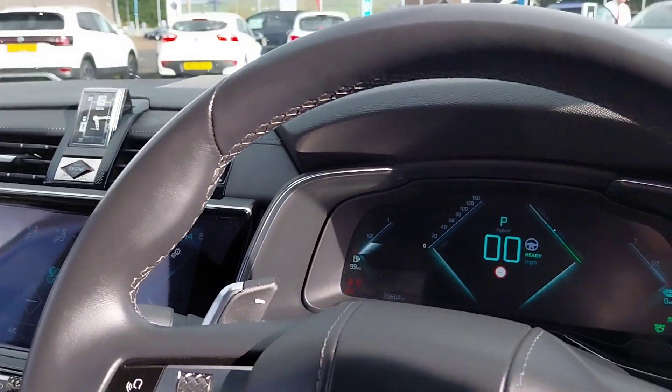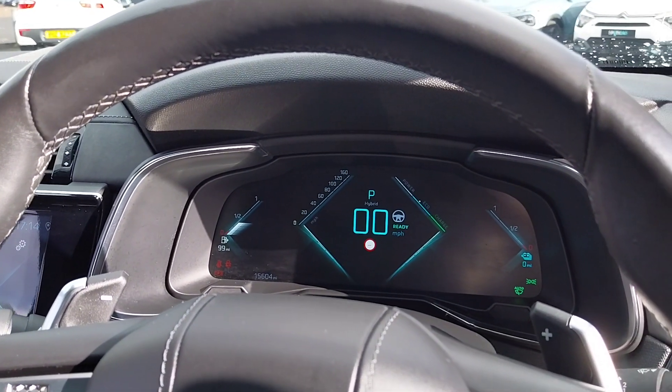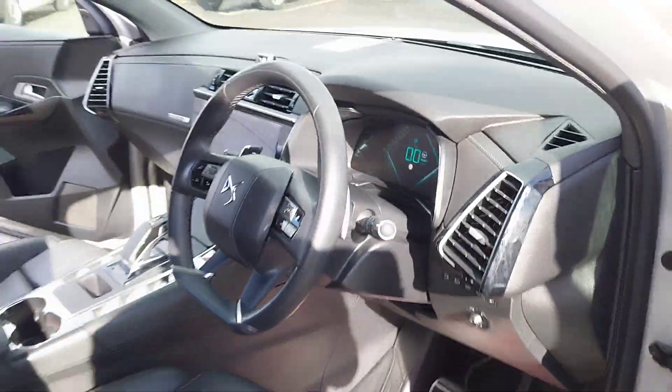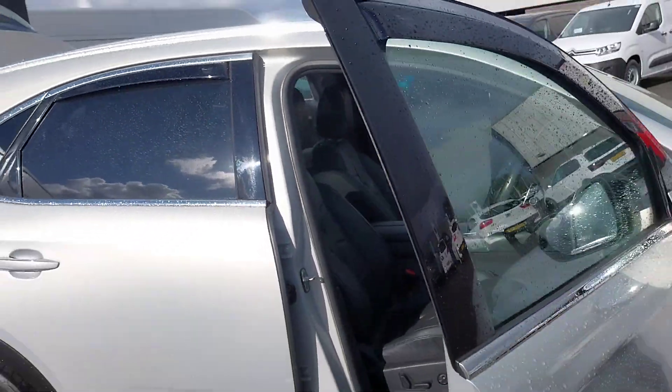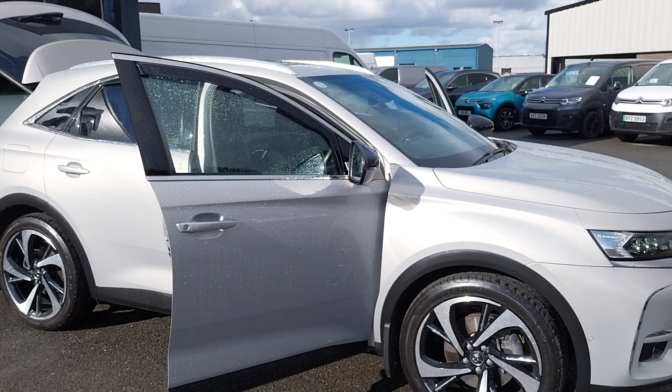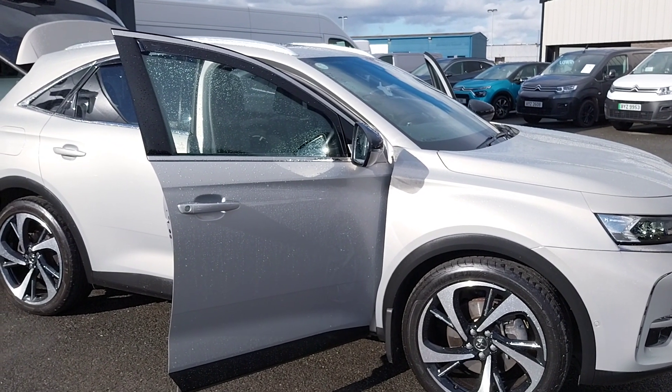You also have your digital driver's display, which you can also pop your navigation onto as well. Your phone controls on the steering wheel. If you have any other questions about this DS Automobiles DS7 or would like to come down for a test drive, give us a call at JC Hardy & Sons. Thank you.